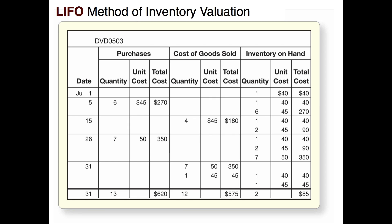After selling those four items, we still have that one item from beginning inventory and two left from the July 5th purchase at $45 each — an ending inventory of three items totaling $130. On July 26th we bought seven more items at $50 a piece, a total of $350. So now we have the one item from beginning inventory at $40, two items from the July 5th purchase, and seven items just purchased on July 26th. It's very important to stay organized with this information so we know which items go out next when we make a sale.